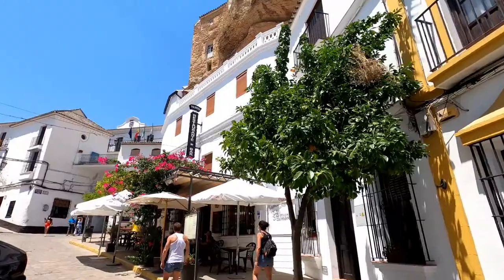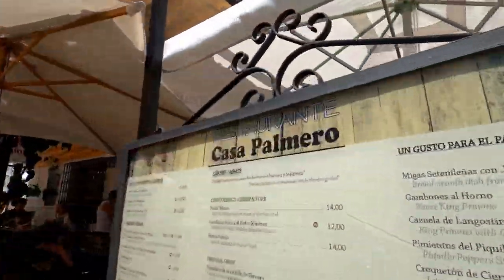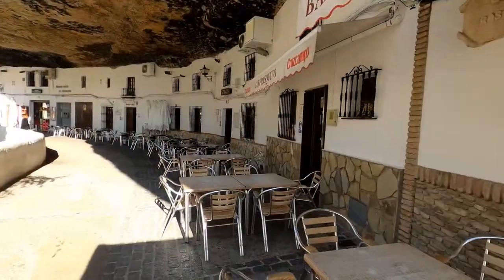Casa Palmero was another restaurant recommended to go eat at — it has some good ribs. I didn't get to try it but I heard it was a good place. And I'm not just saying it because it rhymes with Palermo, okay.